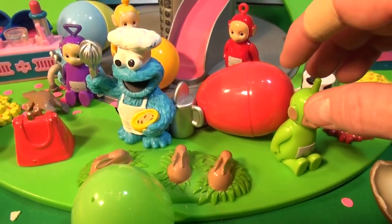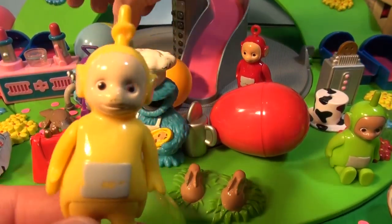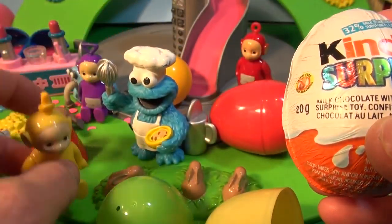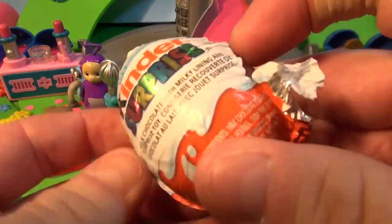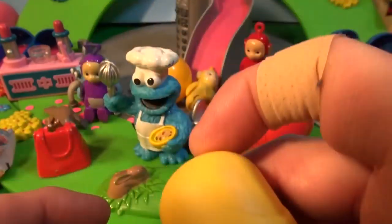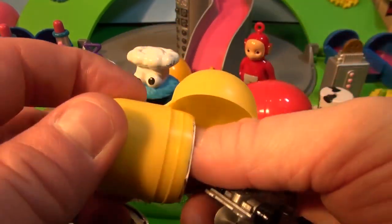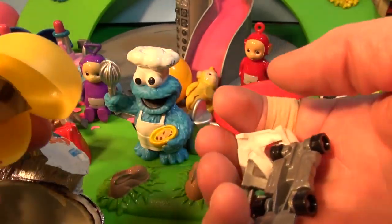Okay Dipsy, move it out of the way. Next is Lala. Leave your ball behind and we'll take Lala's surprise egg. Let's open that up. There's a Kinder egg surprise in here too. Have a seat, you can go play on the slide. Let's open this up — something in here, I can hear it. Oh my goodness, check this out. It looks like a car. Lala's gonna be so excited!